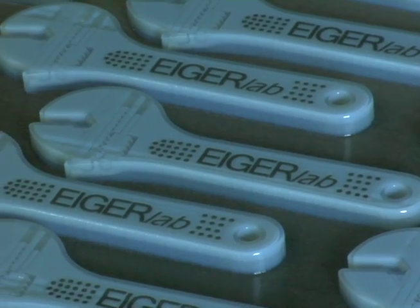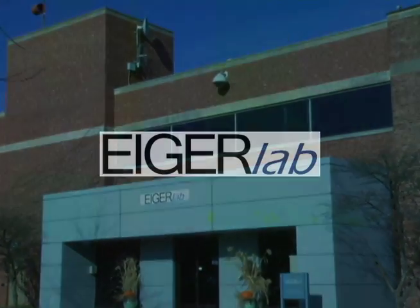The future is now. Contact IgerLab to learn more about the full spectrum of services at the Center for Product Development.